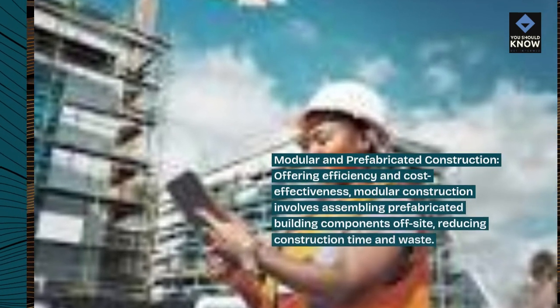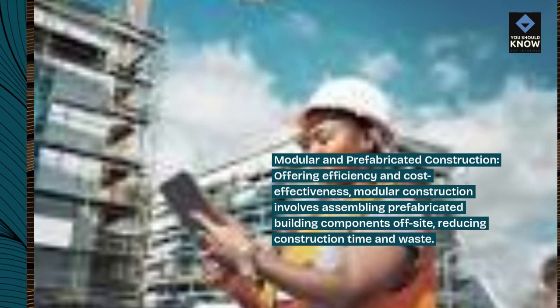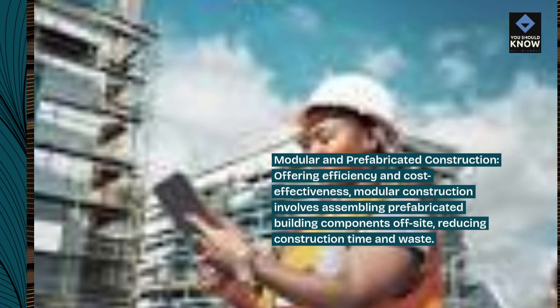Modular and prefabricated construction: offering efficiency and cost effectiveness, modular construction involves assembling prefabricated building components off-site, reducing construction time and waste.